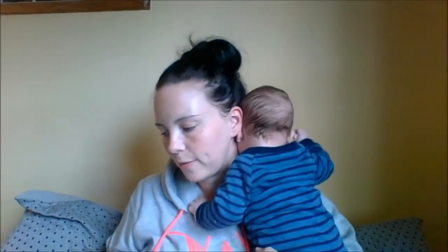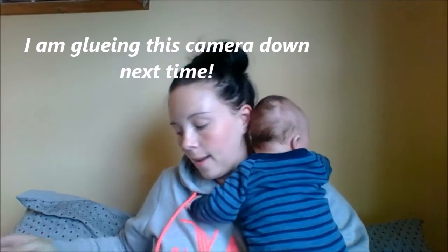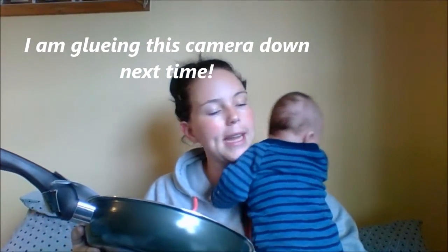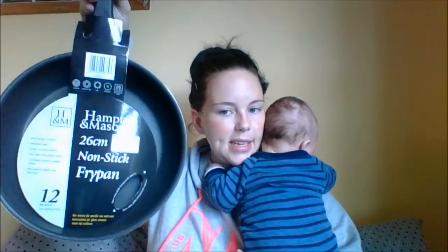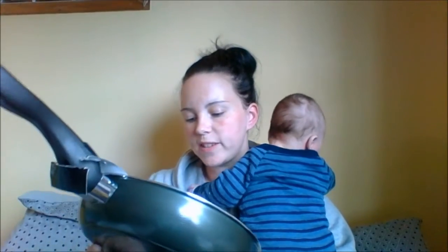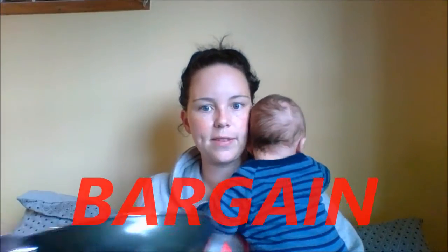So the next place we went was Briscoe's, and we got some pretty good savings today. The first thing we got was this Hampton and Mason frying pan — it's just a 26-centimeter non-stick. And this was $60 down to $10, just for today and tomorrow, I think. So I saved like $50 on the frying pan.